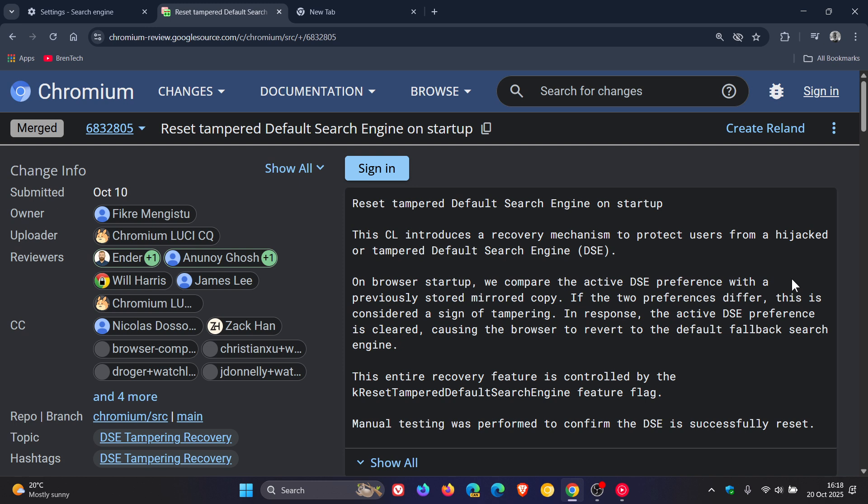On browser startup, we compare the active DSE preference with a previously stored mirrored copy. If the two preferences differ, this is considered a sign of tampering. In response, the active DSE preference is cleared, causing the browser to revert to the default fallback search engine.